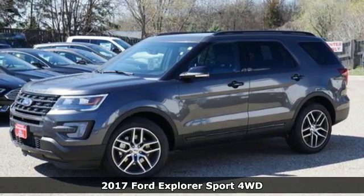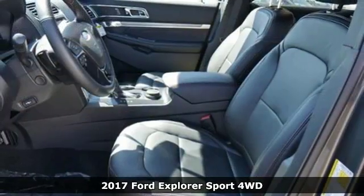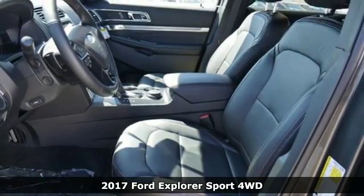Here's a 2017 Ford Explorer. Endless possibilities with the confidence to go beyond paved roads.